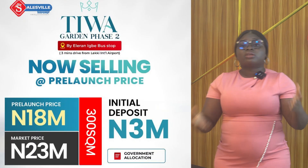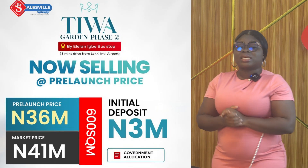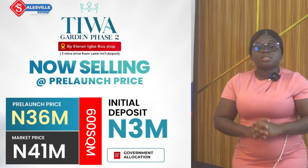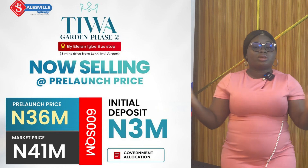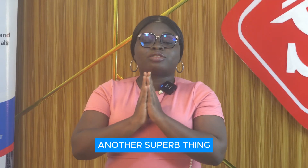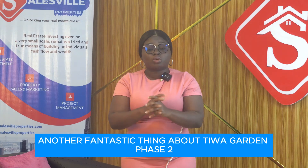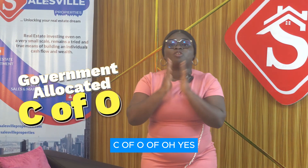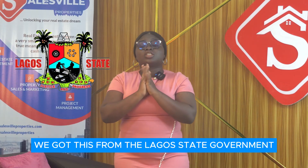We have 500 square meters selling for 29 million naira, and 600 square meters selling for 36 million naira. The initial deposit to start your payments at Tiwa Garden Phase 2 is 3 million naira, and you can spread your balance for 18 months. Another superb thing about Tiwa Garden Phase 2 is the title — it is a government-allocated Certificate of Occupancy, obtained from the Lagos State Government.